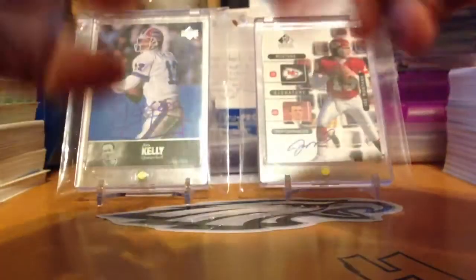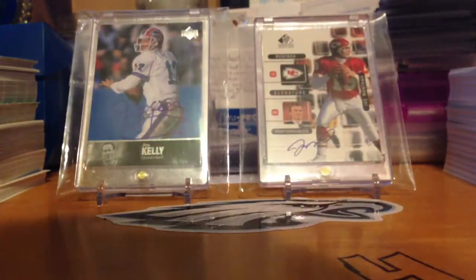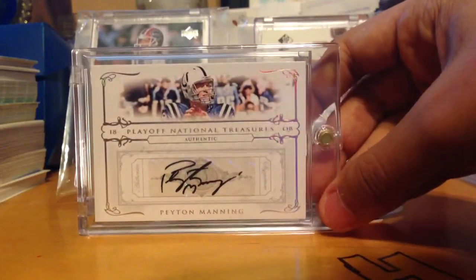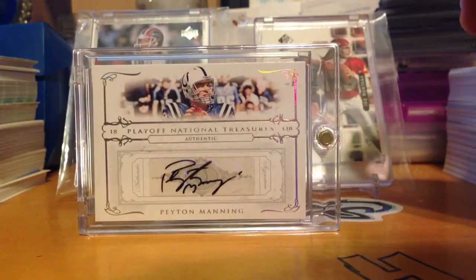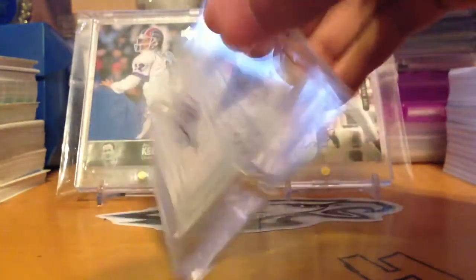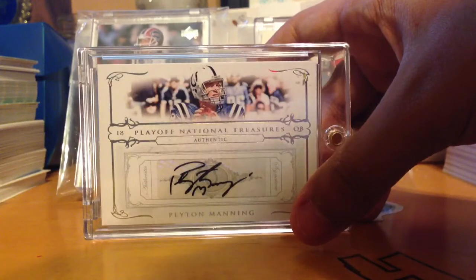The next card is really awesome — the mojo card. From 2007 National Treasures, 7 of 25. He still plays and is not a Hall of Famer yet, but will be once he retires — the best quarterback I think in the NFL: Peyton Manning. A Peyton Manning autograph, National Treasures, 7 of 25. Really nice — thank you so much, Supergoldcultz128, I really like this package.